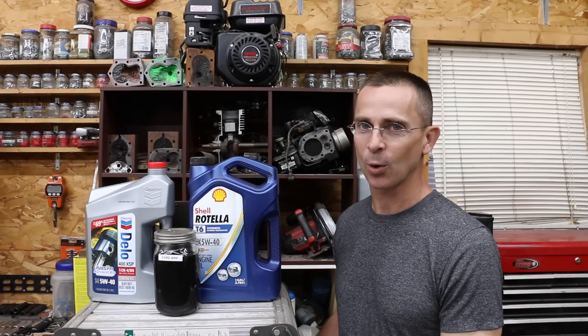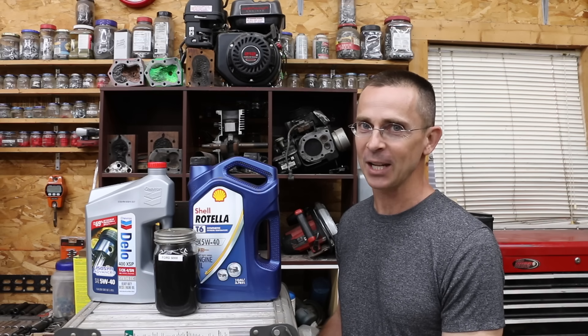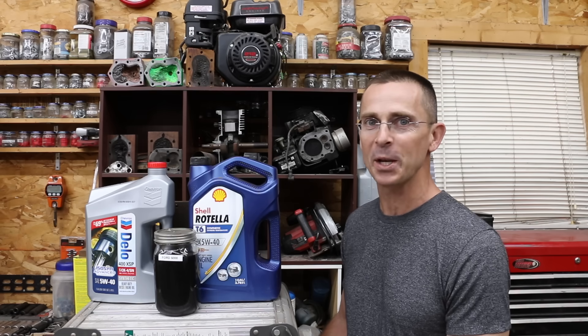Is it just a myth that you have to change motor oil once a year, even if it's low hours or low miles? Each year lots of money is being spent on changing motor oil that has low hours and low miles just because it's reached the one-year mark.